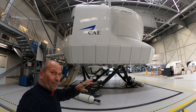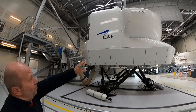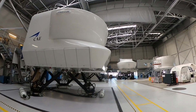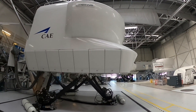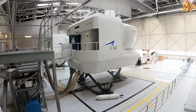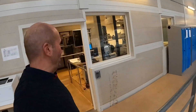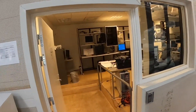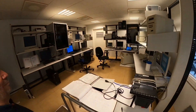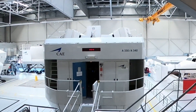You can really feel the turns when you climb, descend, and everything. And here you see the screens for the visual system, making it more realistic. Let's go up here and check inside — the computers for the simulator are not down there, they are in here. And on top you can see the monitors for the video system.